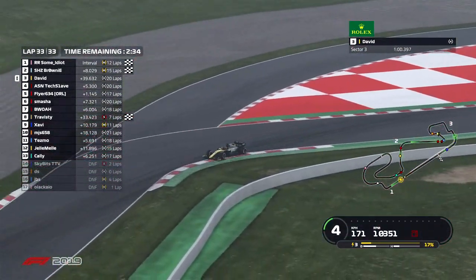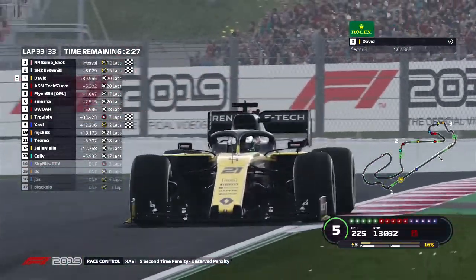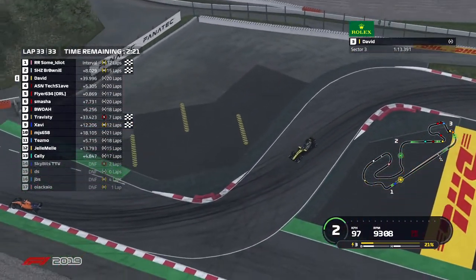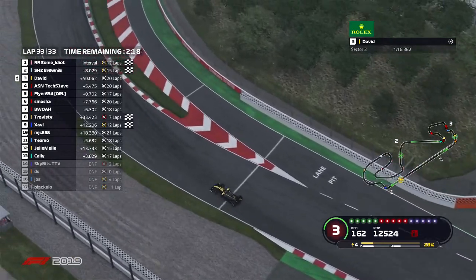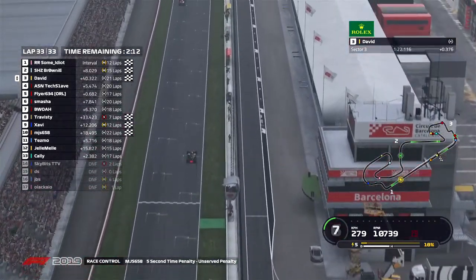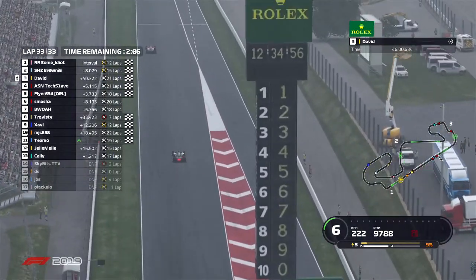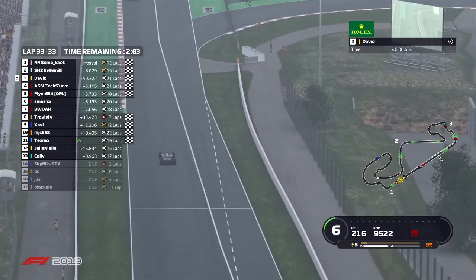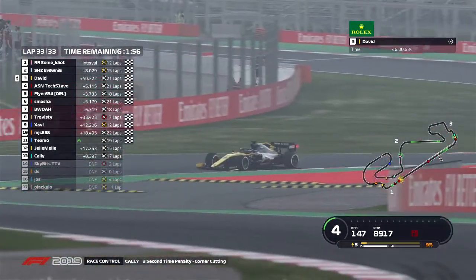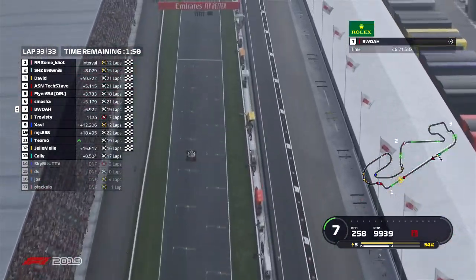Travesty coming in eighth as he was lapped. Zavi finishing ninth behind him. David in that Renault crossing the line third. MJs finishing tenth in that McLaren. No major penalties come through. So it's some idiot first, Brownie second, David third, TechSlave fourth, Flyer up in fifth, Smasher his teammate in sixth, Bois in seventh — and that concludes our race. Very interesting Spanish Grand Prix — very interesting overtakes. Our race winner is some idiot in the Racing Point taking P1 from the United States, having started first.